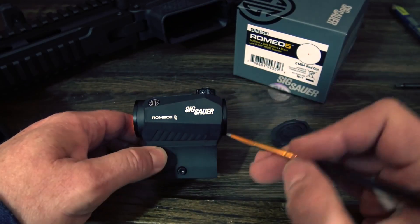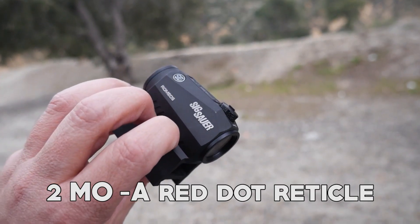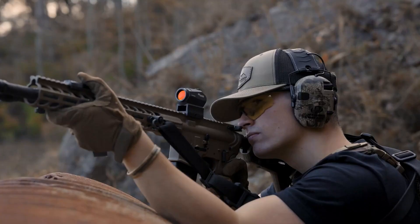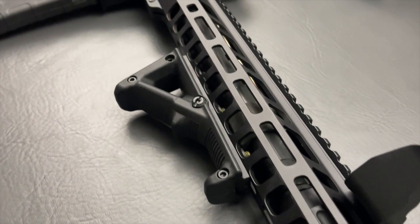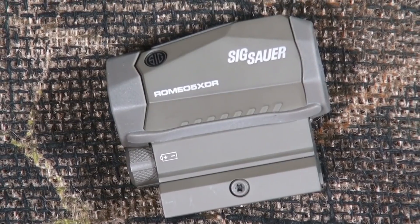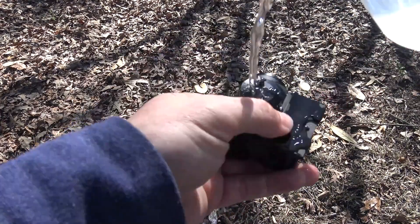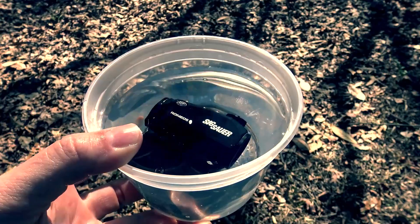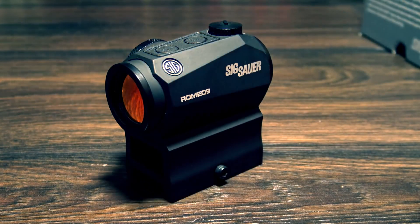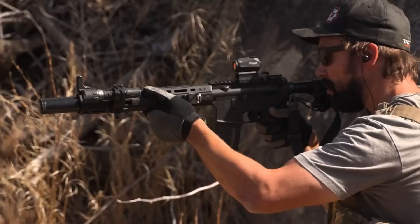One of the main benefits of the Sig Sauer Romeo 5 is its excellent sight picture. The sight features a 2 MOA red dot reticle that provides a clear and precise aiming point. Even in low-light surroundings, shooters can easily adjust the brightness to their individual requirements. The Sig Sauer Romeo 5 offers dependable waterproof and fog-proof performance with an IPX7 rating for complete water immersion up to one meter. It also comes with an M1913 Picatinny low mount riser and a co-witness 1.41-inch riser mount for added convenience.